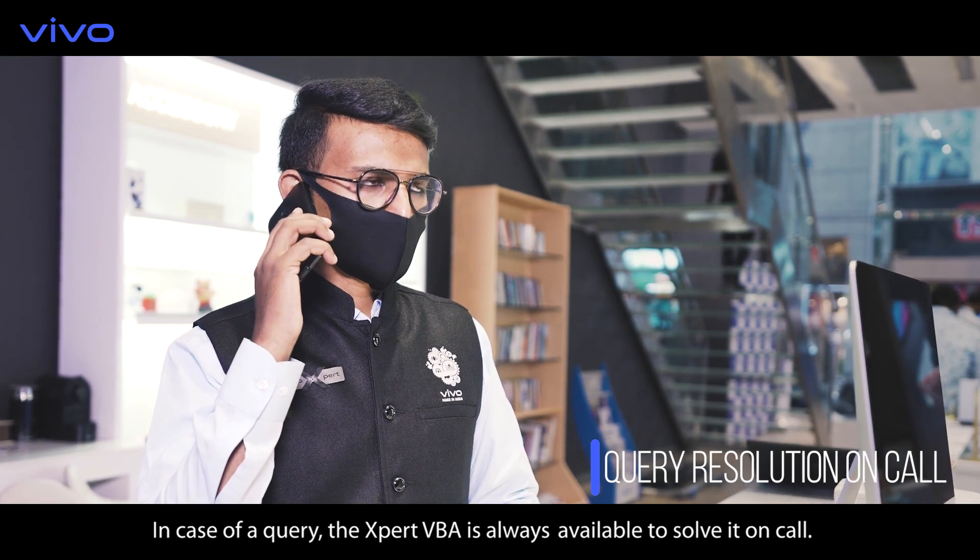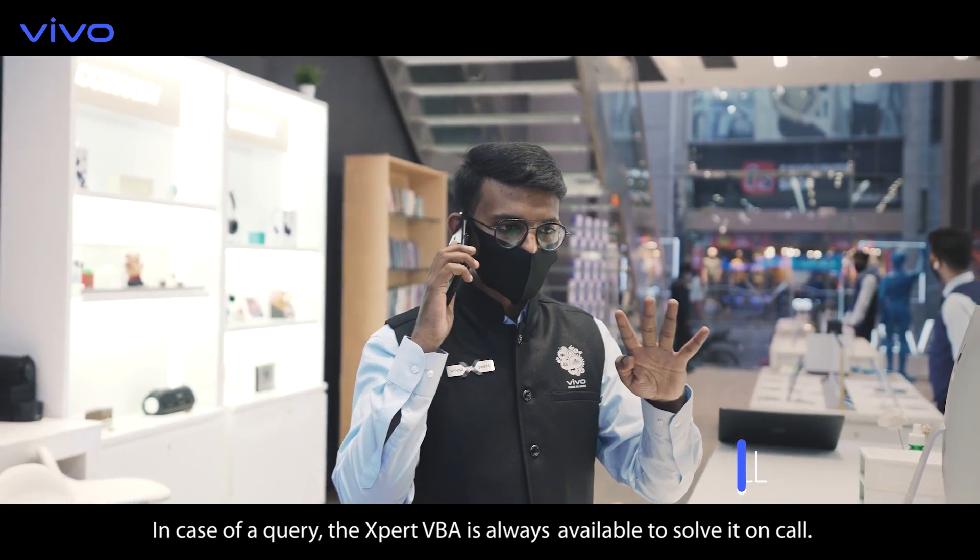In case of any query, the expert VBA is always available to solve it on call.